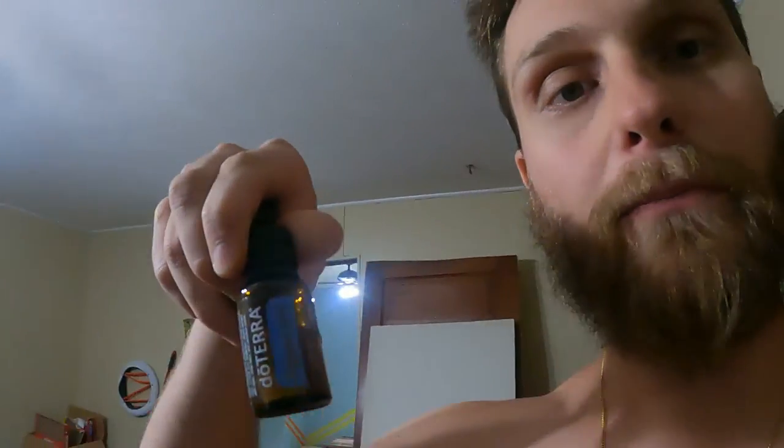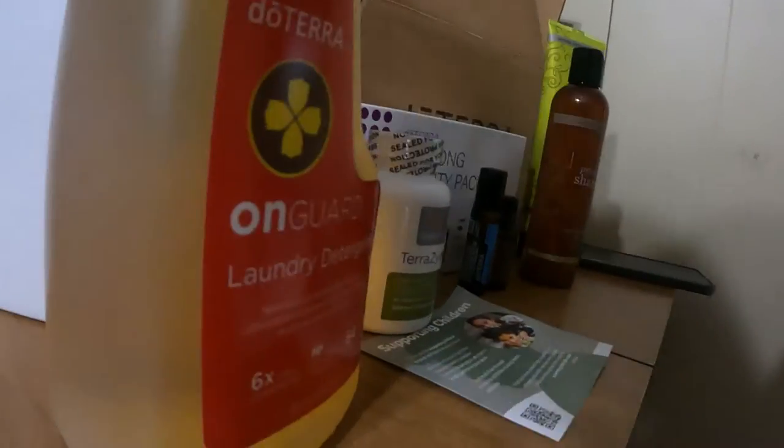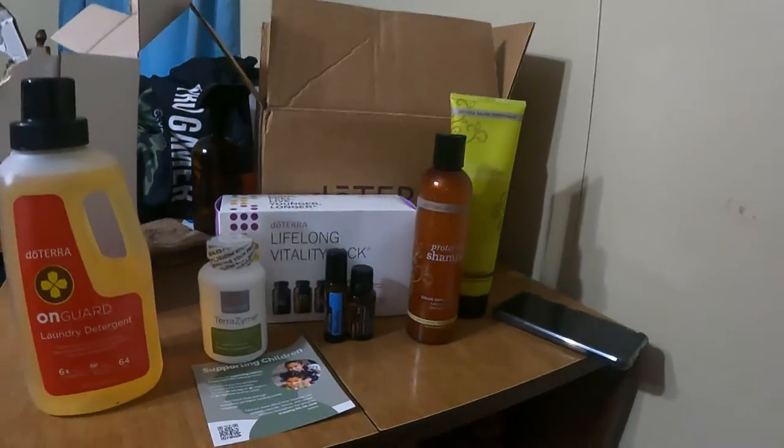Those main three — let me grab them. These aren't rollers technically, but the peppermint, lavender, and lemon. That's it. I just wanted to show you guys that another month has come around and another package has arrived. This stuff is just changing my life, changing everything.